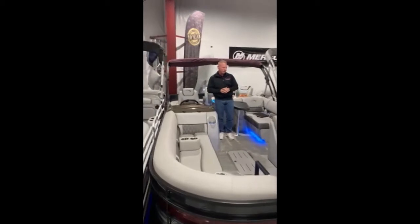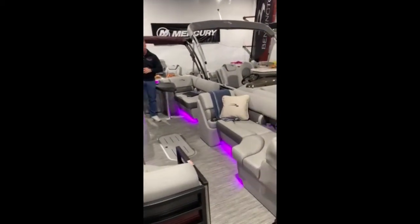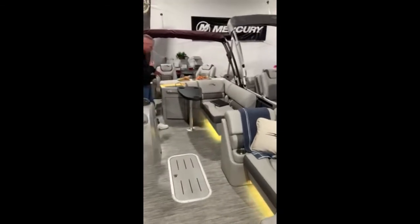Both pontoons have the lighting package where your speakers light up and your toe kicks light up. On this one, the cup holders light up and even the area around the bar is lit.